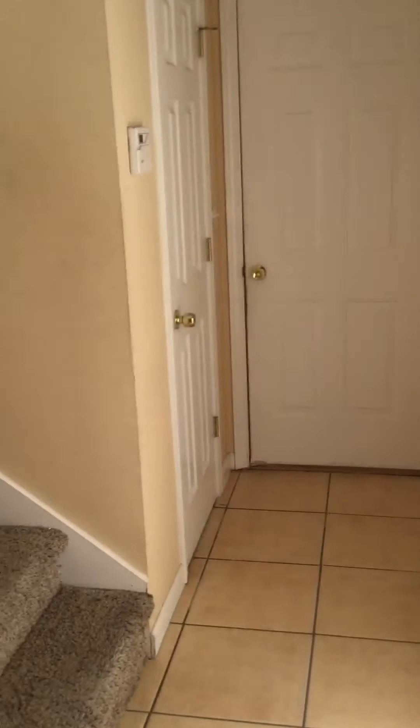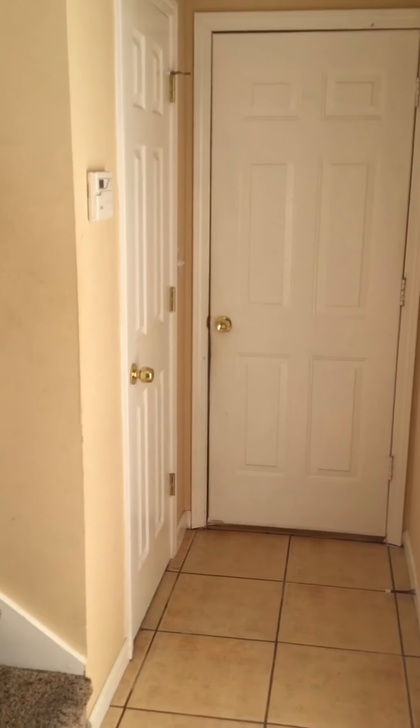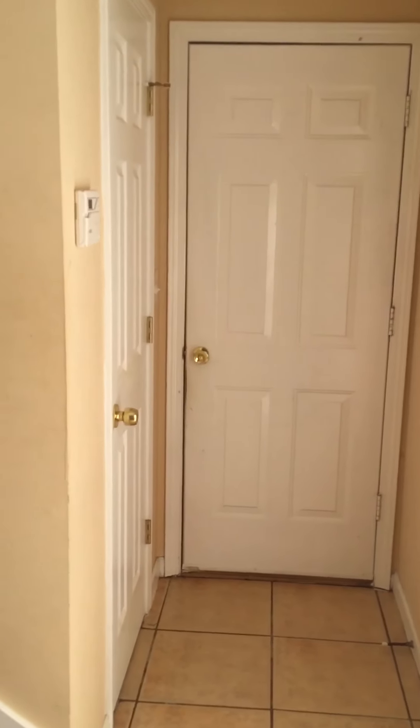That looks like a standard turn. There you go — that's the last bathroom and bedroom. And that's it. It's in good shape, looks to be. Needs paint, needs clean carpet, clean the house, landscaping. Standard turn.